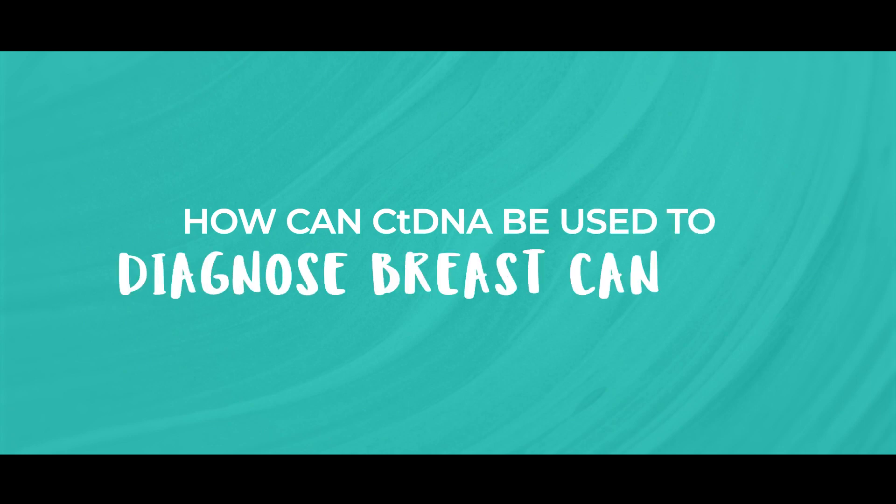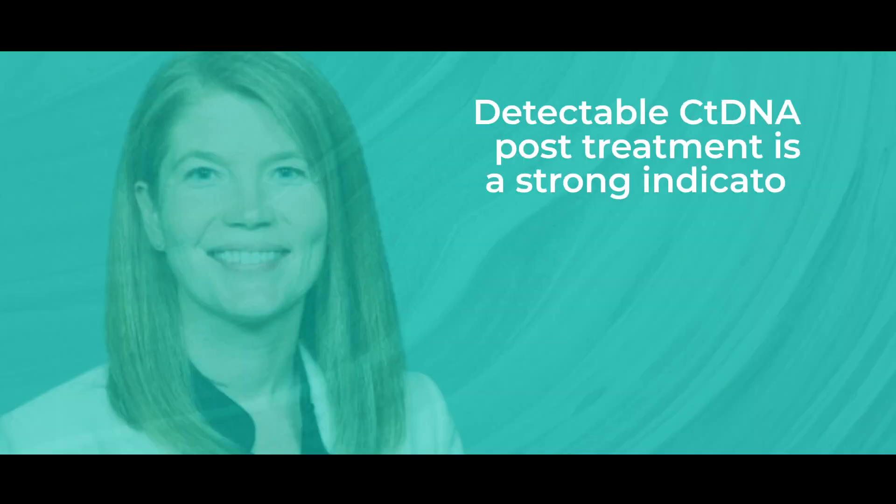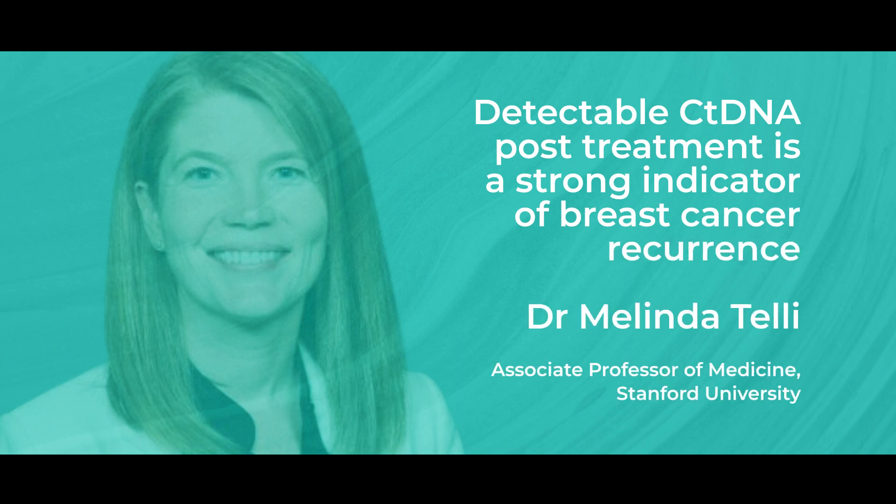So how can we use ctDNA in the diagnosis and treatment of breast cancer? There are several areas in which this technology can be helpful. It can be used to early detect breast cancer recurrence. Dr. Melinda Telly, an associate professor of medical oncology at Stanford University School of Medicine, suggests that detectable ctDNA post-treatment is a strong predictor of breast cancer recurrence. Detection of ctDNA positivity provides an opportunity to treat patients at the time of molecular relapse, prior to development of overt clinical relapse.